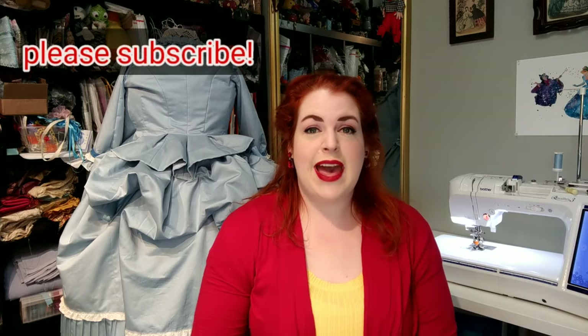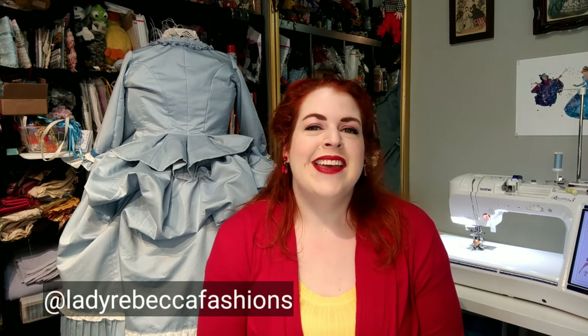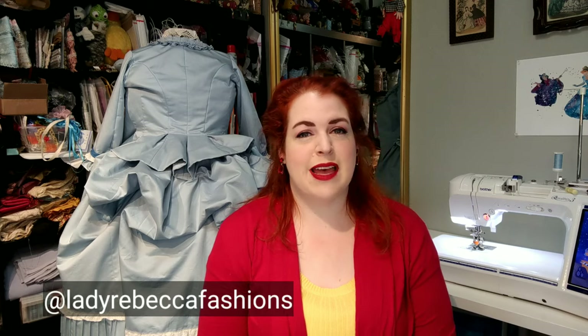I hope you enjoyed this video and that it was helpful so you can take a few ideas to help organize your own costume collection, whether for cosplay or historical costuming. If it was helpful, please click the thumbs up button, and if you'd like to see more content like this, click subscribe and the bell icon. You can also follow me on Instagram at ladyrebeccafashions — I post once or twice a day with costuming content, progress updates, and completed costumes. Thank you so much for joining me today — happy sewing!